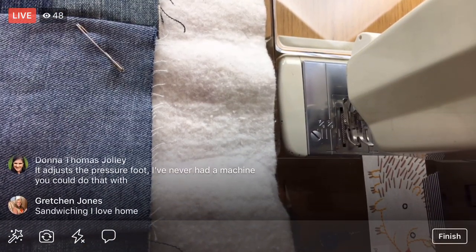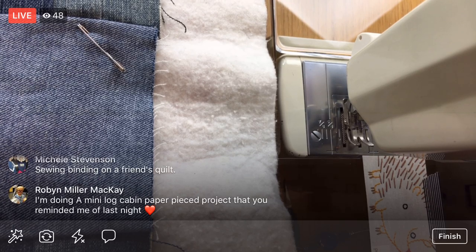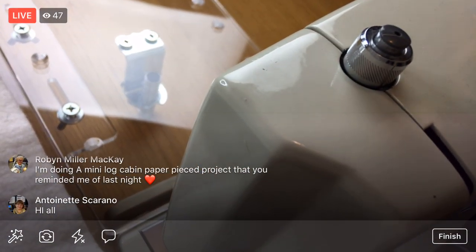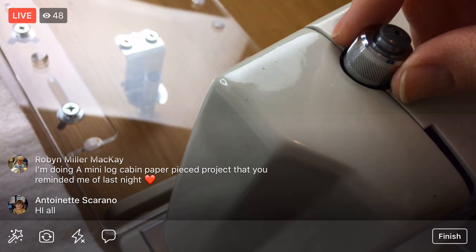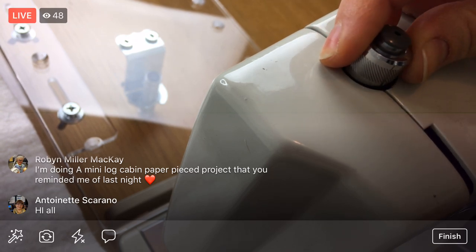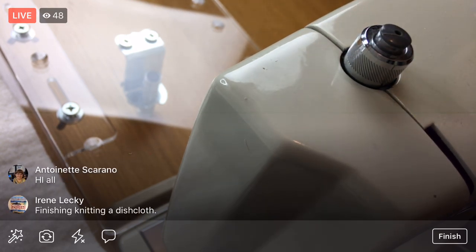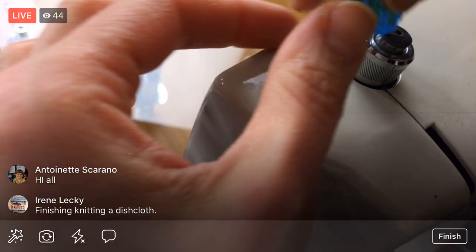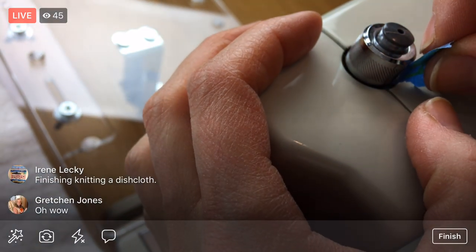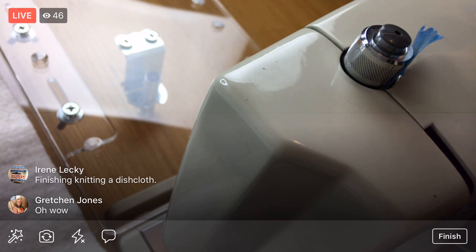You can adjust the presser foot on this machine — I've never had a machine that you could do that with. There's a dial right here that adjusts the presser foot up and down. I'm a little nervous about doing it, so I'm going to put a dab of tape just where I start so I know how to get back to where I came from.